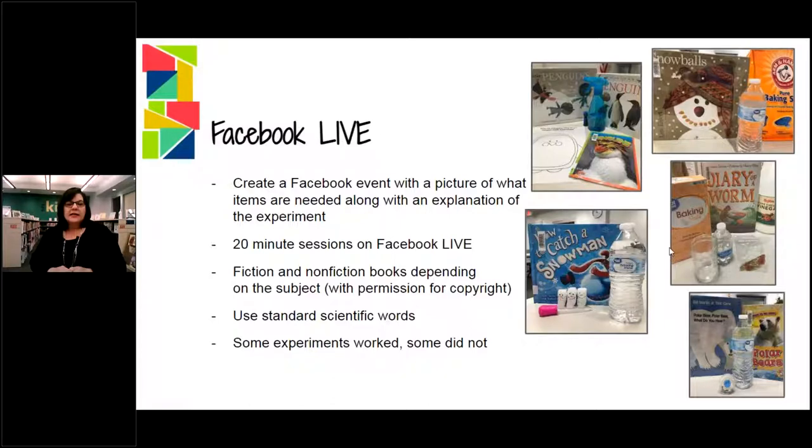Each session is 20 minutes long at the most. Our science experiments were very simple, very easy. If they didn't get a kit, they could find most of the products themselves. Sometimes they worked, sometimes they didn't. Since we were reading on Facebook Live, we did ask permission — we did go to each publisher and ask permission to use their books, whether it was nonfiction or fiction. That was really important to us.